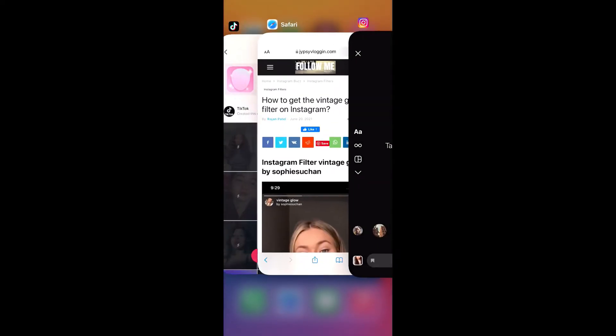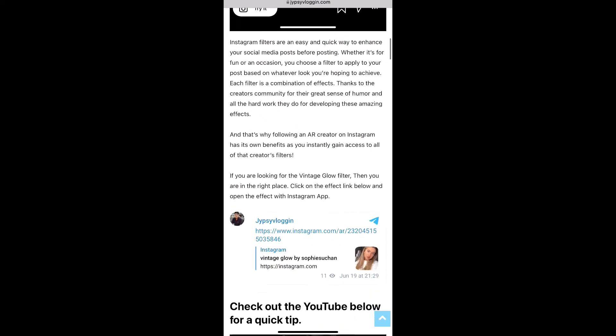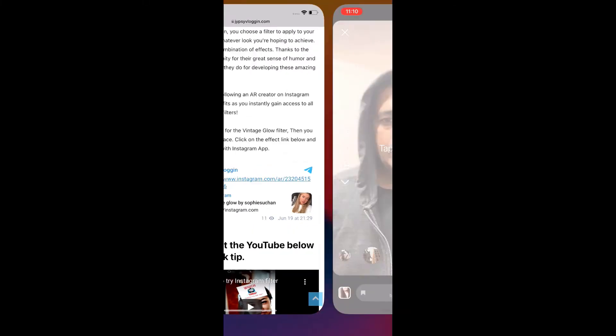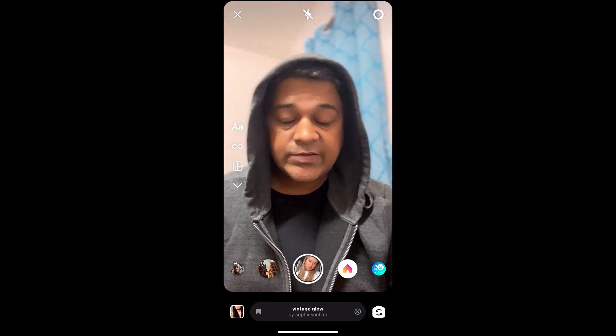Visit this website — I'll give you the link in the description box below. On this website you will see a link to the filter, just tap on the link and open it with Instagram. That's how you can also get this effect on Instagram.